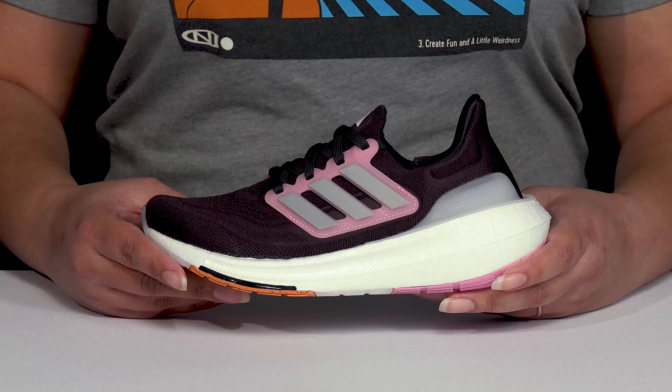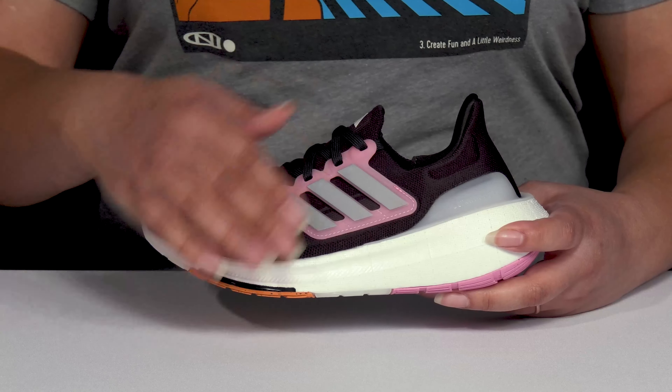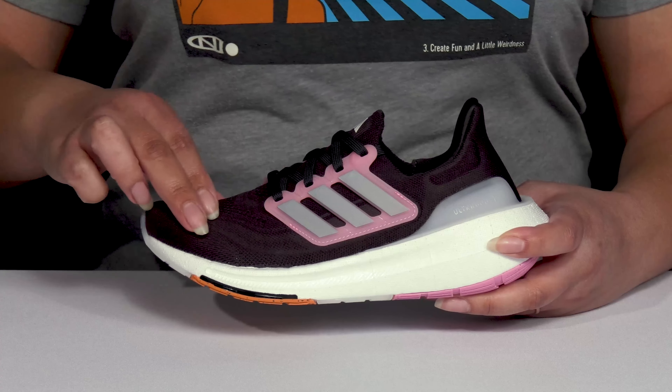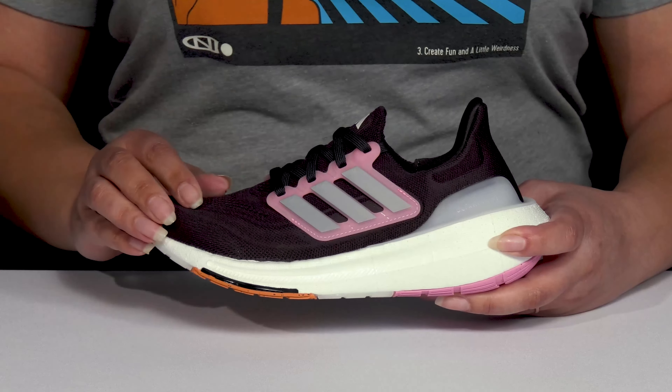Let your kiddo enjoy their running session when they wear these running shoes by Adidas. They feature a textile upper with a round-toe silhouette, and they have a sock-like construction with a stretchy collar for easy slip-on, as well as a functional lace-up closure to give them a snug and comfortable fit.